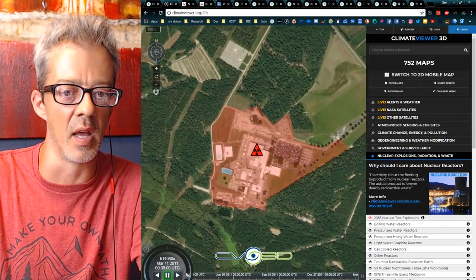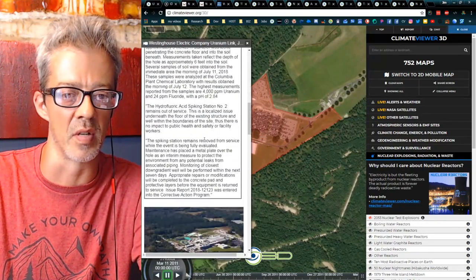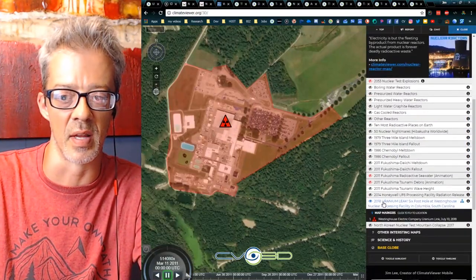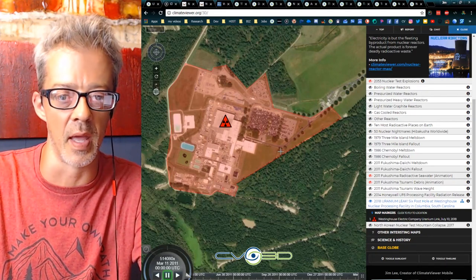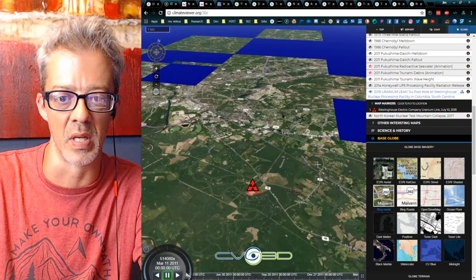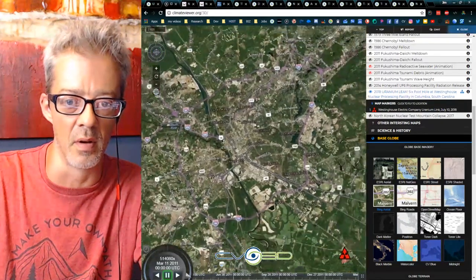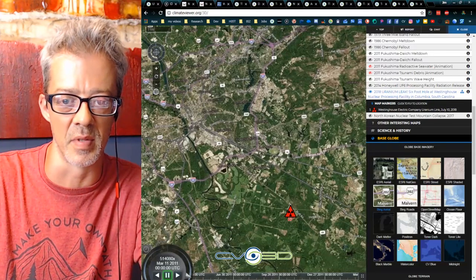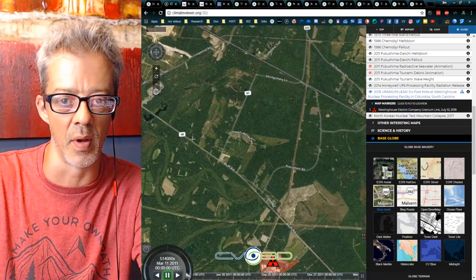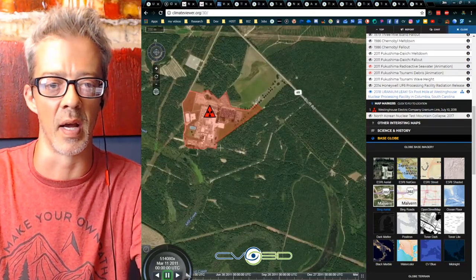It's over on Climate Viewer 3D. All the same information from the article is here — click on the icon in the nuclear section under '2018 Uranium Leak.' This is near Hopkins, South Carolina. Downtown Columbia is right here — that's our state capital. The facility is right off Highway 48. It doesn't appear to be near a major river, but that doesn't mean groundwater migration can't occur. The Congaree River is probably five to ten miles away.